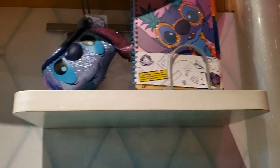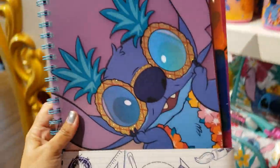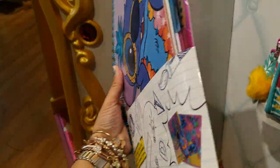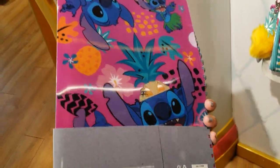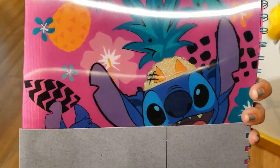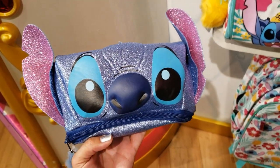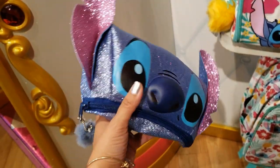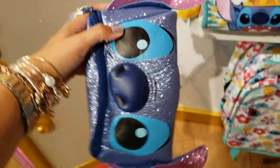Up there is a notebook and folder set. Let me get it down so you can see it better. His glasses are glittery, the pineapple part is glittery, and it has the texture of a lenticular folder but it is not — there's no change in the image. It does have some glitter. $14.99. The pencil case is super glittery — the mouth is a zipper. Look at that zipper pull, it's a pom-pom. $12.99 for this one.